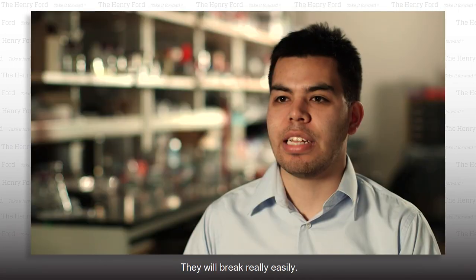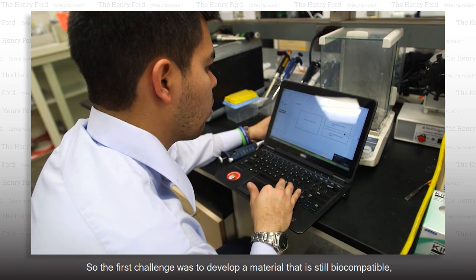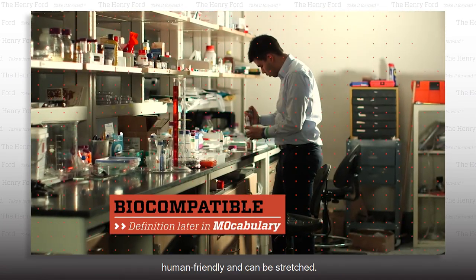Most hydrogels are weak and will break really easily. So the first challenge was to develop a material that is still biocompatible, human-friendly, and can be stretched.